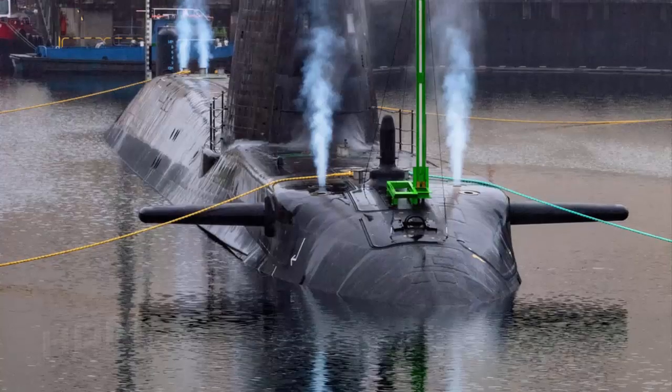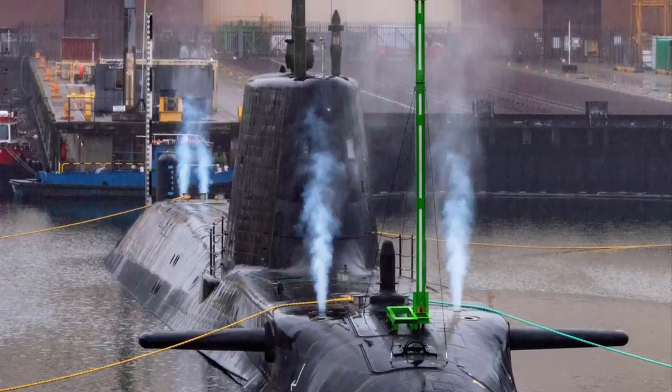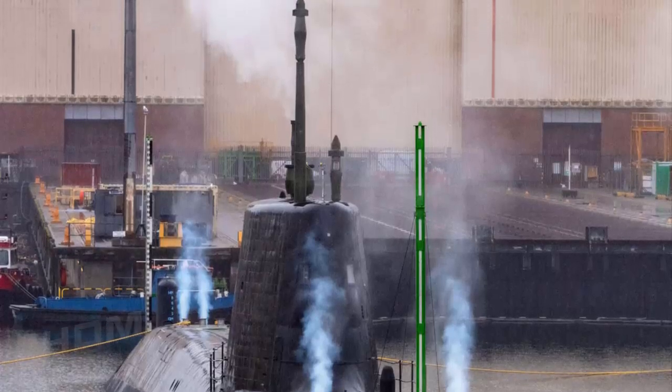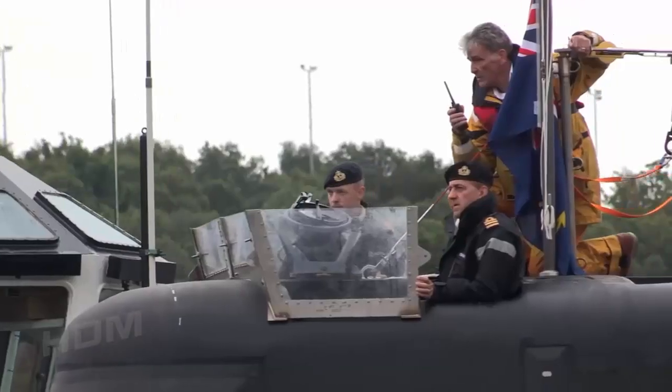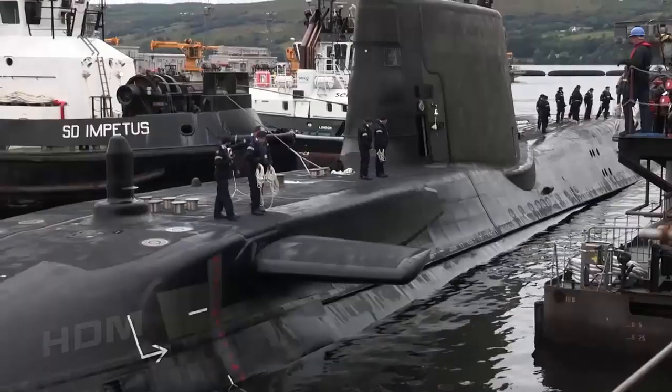The trim dive, carried out over two days, allows architects, experts and engineers to calculate the boat's precise weight, stability and center of gravity — all key factors in Anson's performance when she formally joins her four older sisters already in service with the Royal Navy's submarine flotilla.